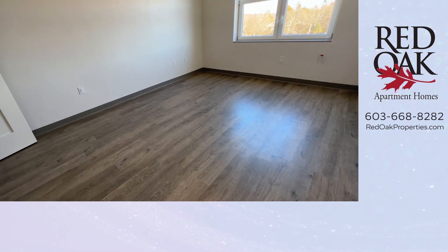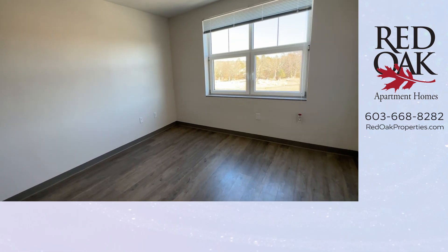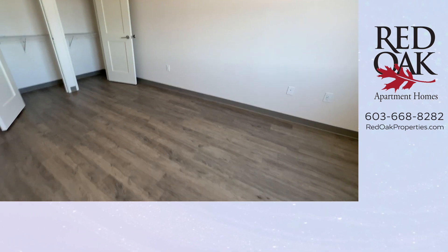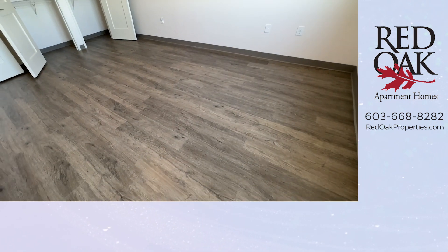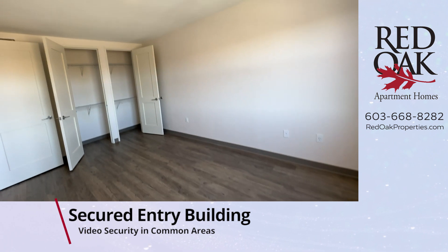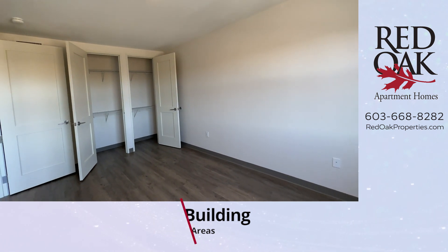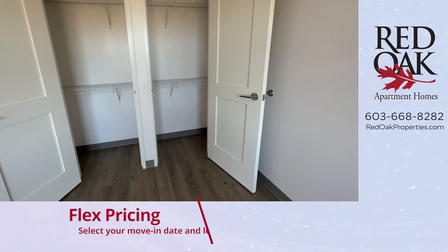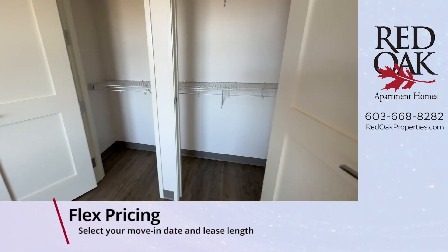Here's the bedroom. A king or queen-size bed could fit easily here. Notice the windows — all the blinds are included. High ceilings, and every room has overhead lighting. And just take a look at the double closet here — lots of space and lots of storage.